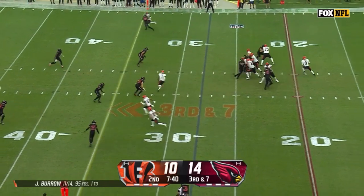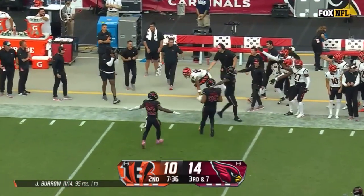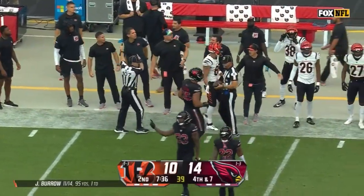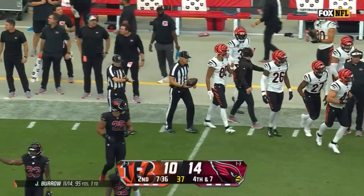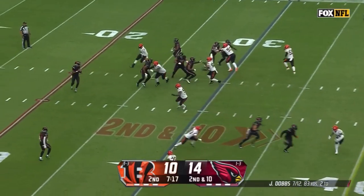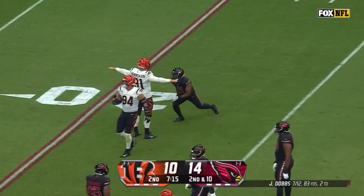They're bringing four. Burrow looking to the sideline, trying to connect with Yosivas, the rookie from Princeton — incomplete out of bounds. Amare Demercado in at running back. They'll set up the screen for him, but Hendrickson nearly intercepted the screen.